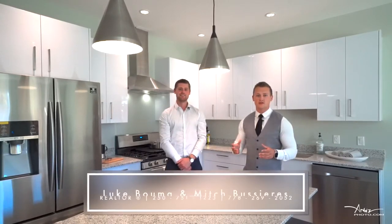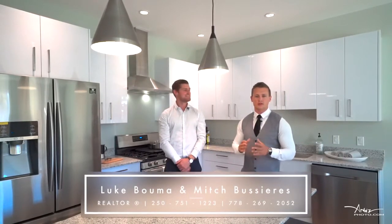Thank you for taking the time to tour with us today. These units are beautifully finished and must be seen to truly be appreciated. If you would like more information or to arrange a private viewing, please reach out to either of us at Remax of Nanaimo.